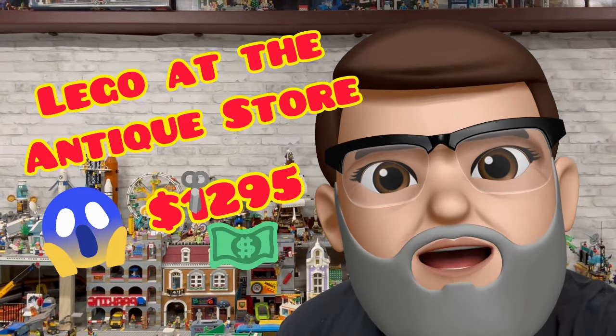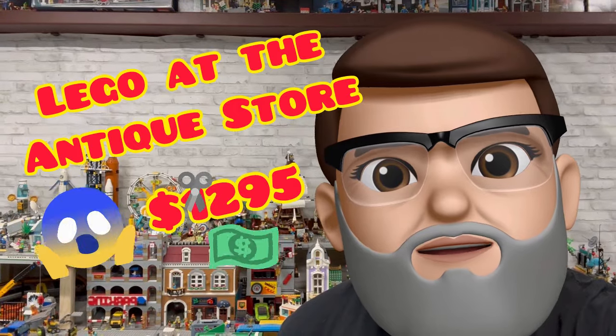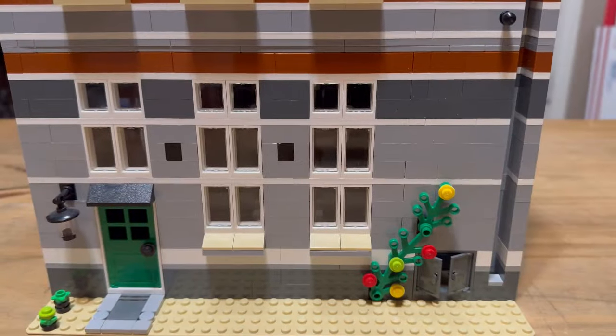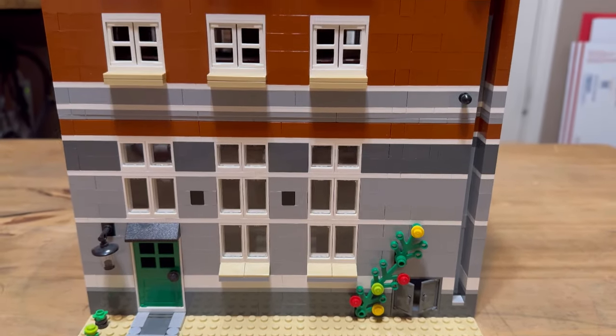Hi, my name is Richard and you're watching Papa's Bricks. In this video I'm going to share with you what I found at the antique store.